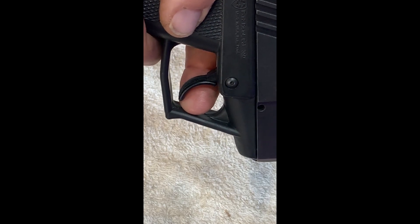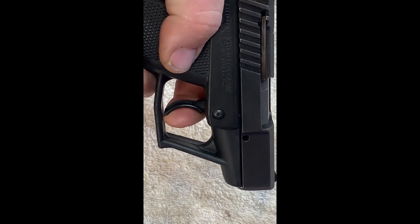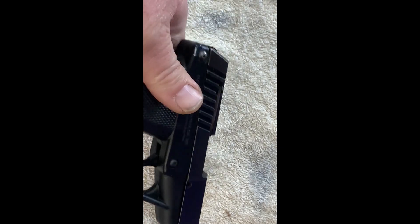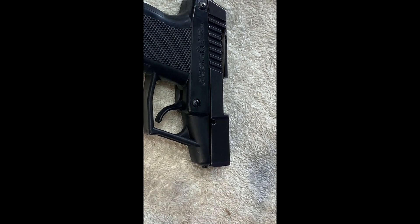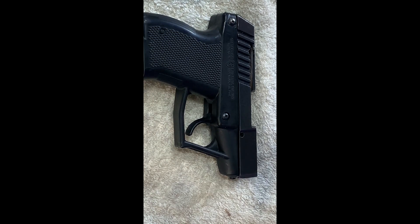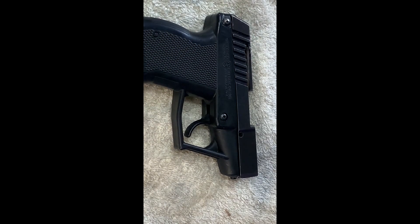When this gun came out it was pretty inventive at the time — new technology, new materials, polymer frame with a metal slide. She shoots — like I said, I don't carry this gun. Every once in a while it goes to the range with me and gets fired, and that's about it.